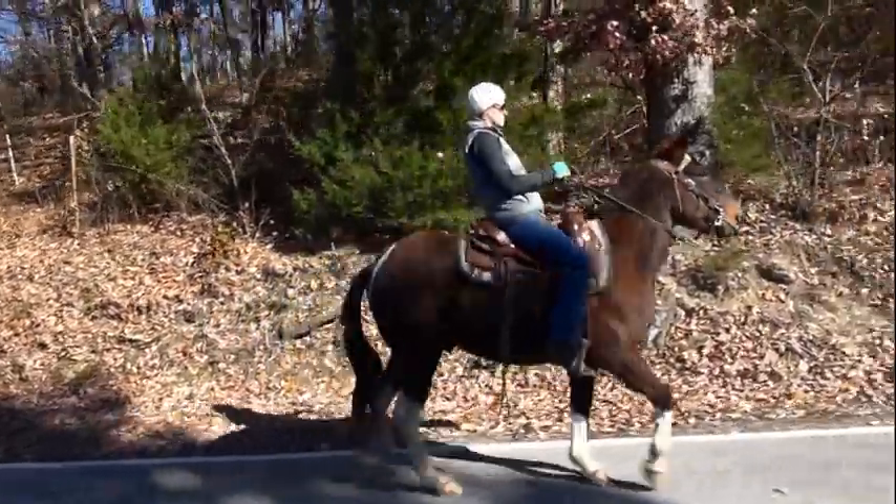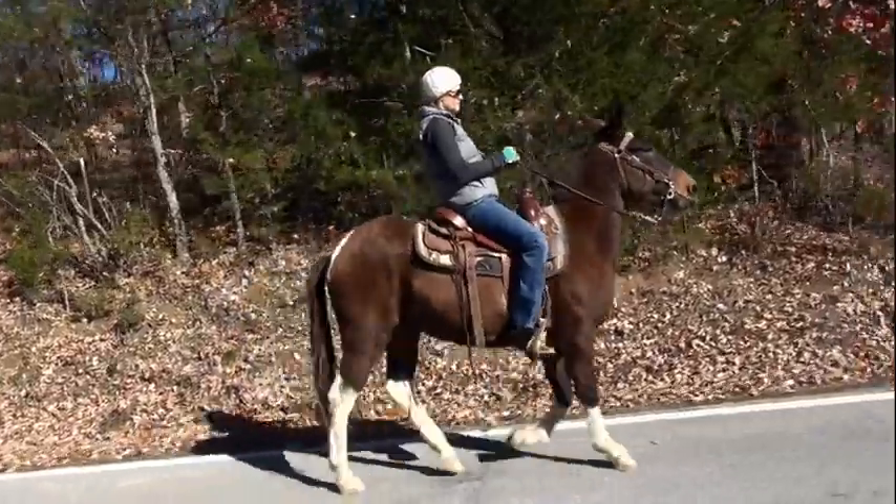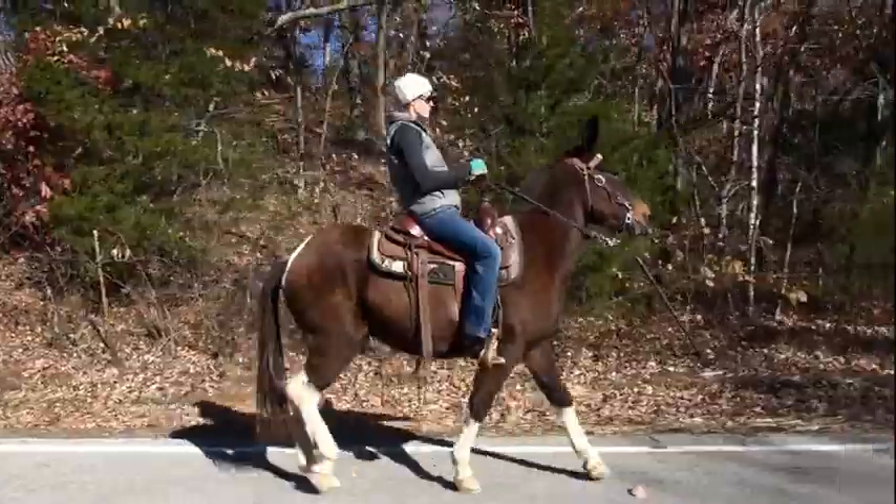Nice thing about Ricky Bobby is he comes out of the hole every time the same. You throw a saddle on him, whatever the weather is, and he does it right, right off the start. There's no warm-up.